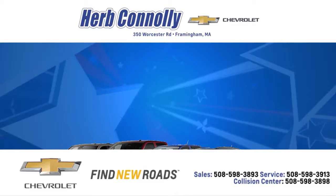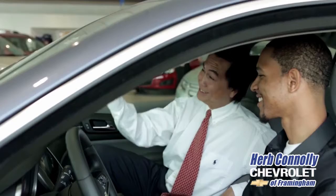At Herb Connolly Chevrolet, the customer always comes first. Plus, we get you top dollar for your trade. Whether you visit a Herb Connolly store for sales, service, or parts, your experience will be one of the industry's best. We're five-star rated — just Google us. Stop in today. We're conveniently located at 350 Worcester Road in Framingham, Massachusetts. We'll see you next time.